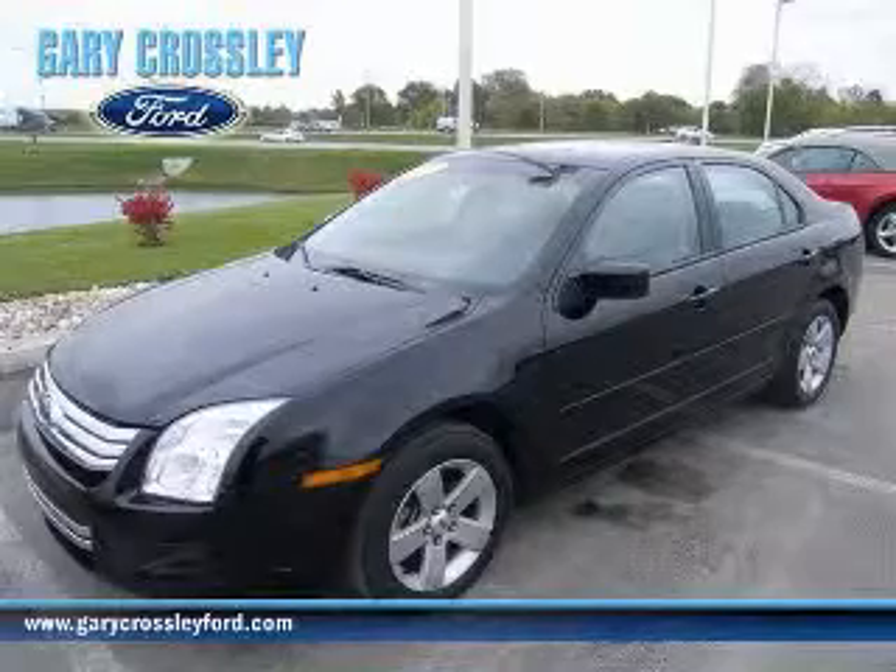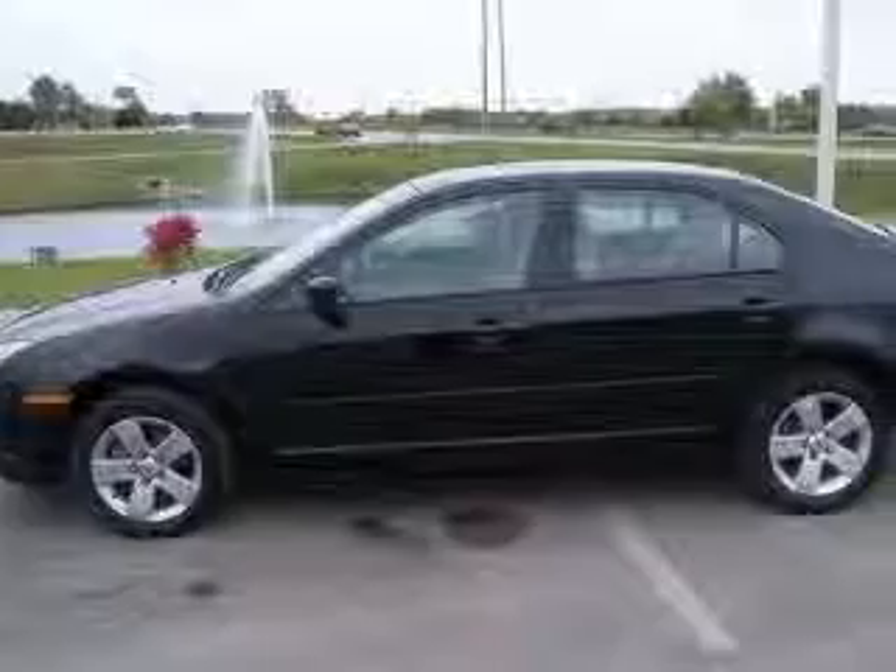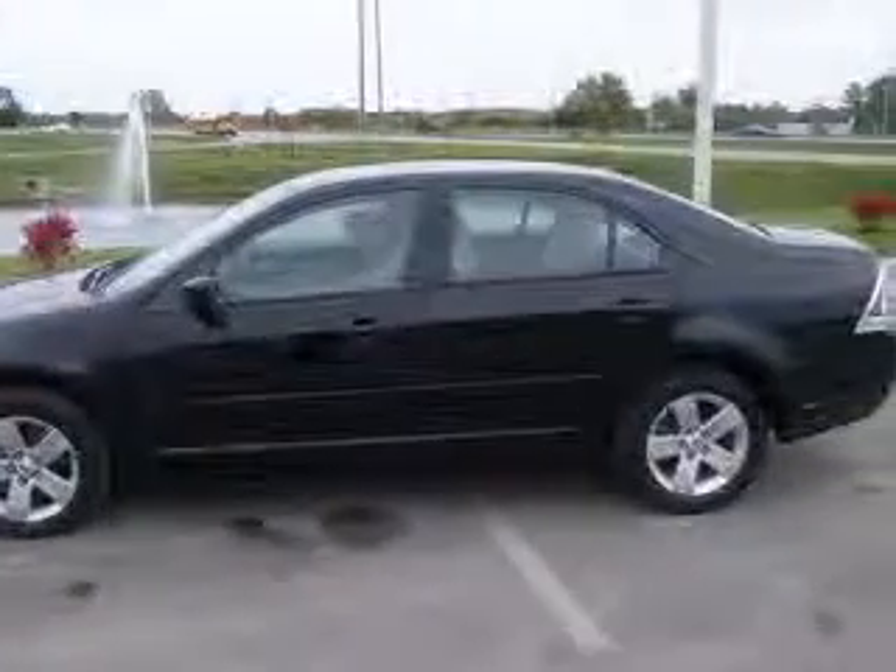We are proud to present this excellent 2006 Ford Fusion. This Fusion has a 3.0L V6 engine and an automatic transmission.